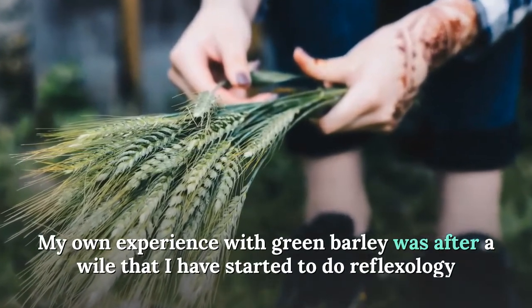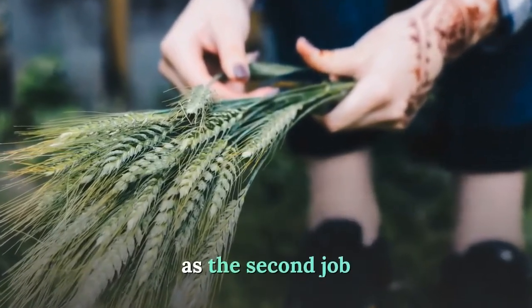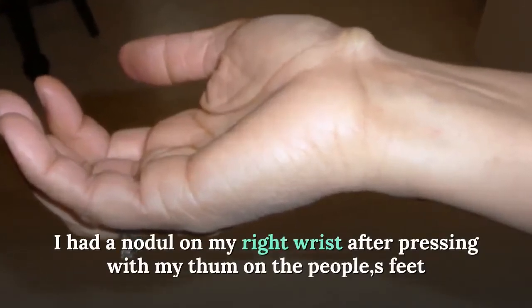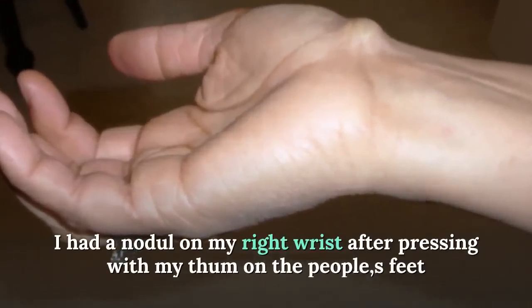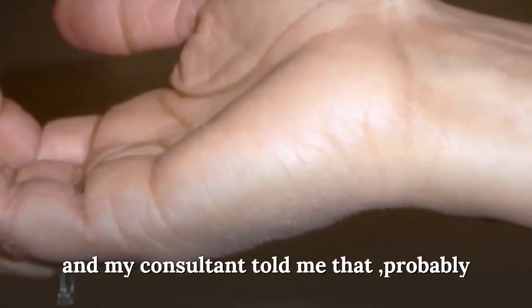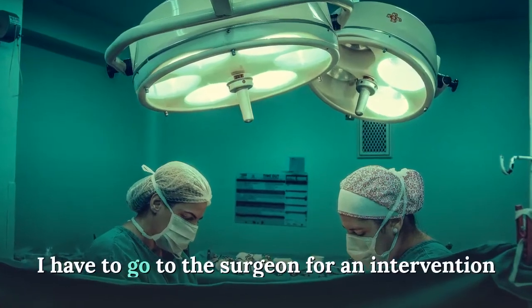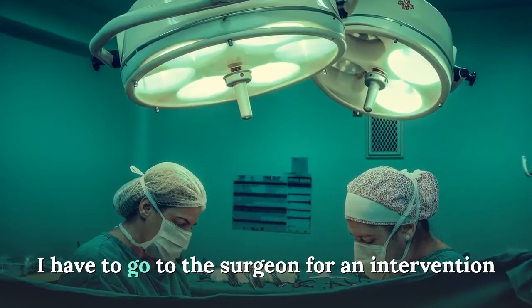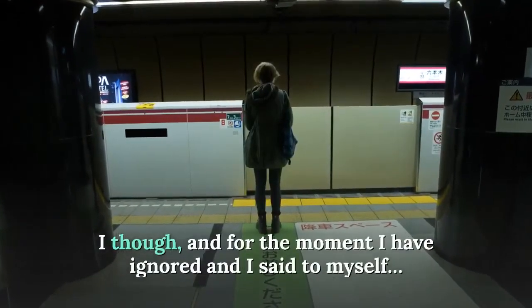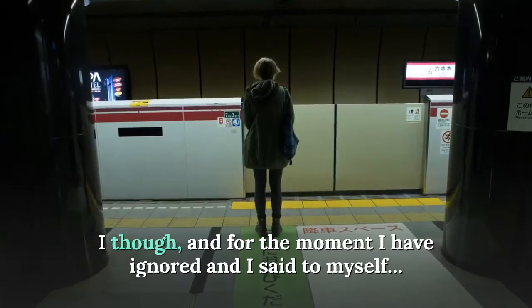My own experience with green barley came a while after I had started reflexology as a second job. I developed a nodule on my right wrist from pressing with my thumb on people's feet, and my consultant told me I probably needed to see a surgeon for an intervention.